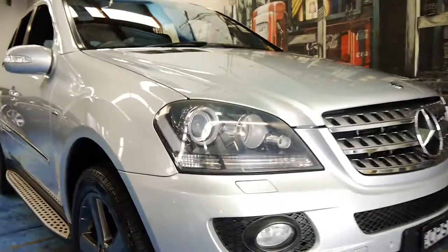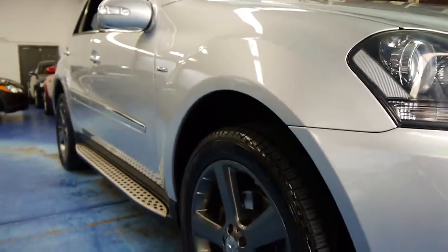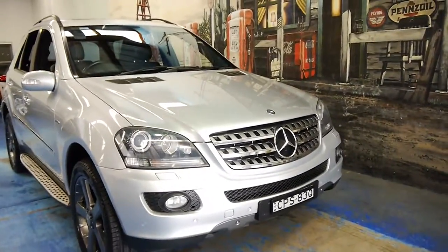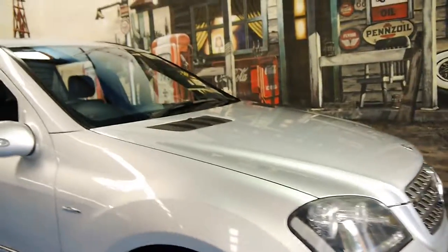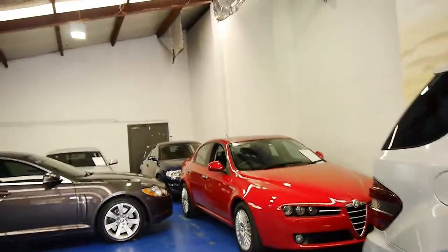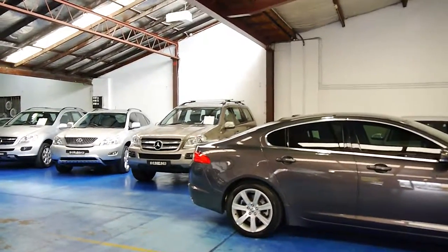We'll get nice and close so you can get a good look. You can see down the sides it's very straight and all the wheels are excellent — it's a very impressive car. We would welcome the opportunity to take you for a test drive. We're located in Marrickville; our business is called the Old Timer Centre and we specialise in European cars. We've got a number of SUVs in stock. Thanks again for watching.